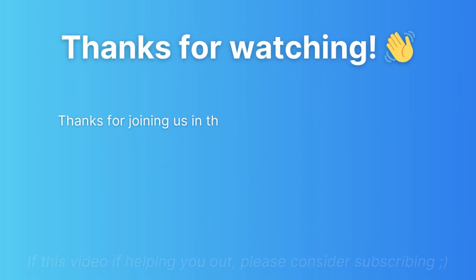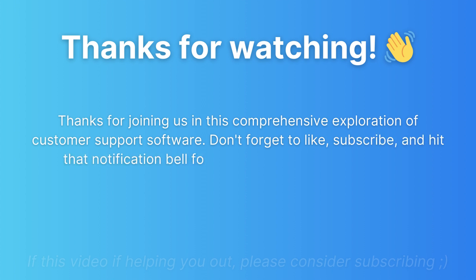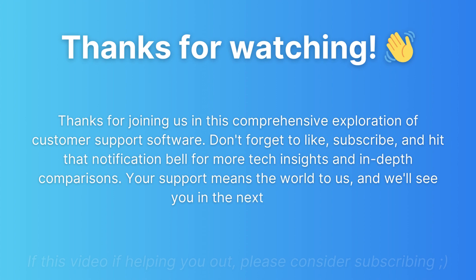Thanks for joining us in this comprehensive exploration of customer support software. Don't forget to like, subscribe, and hit that notification bell for more tech insights and in-depth comparisons. Your support means the world to us, and we'll see you in the next video. Bye-bye.